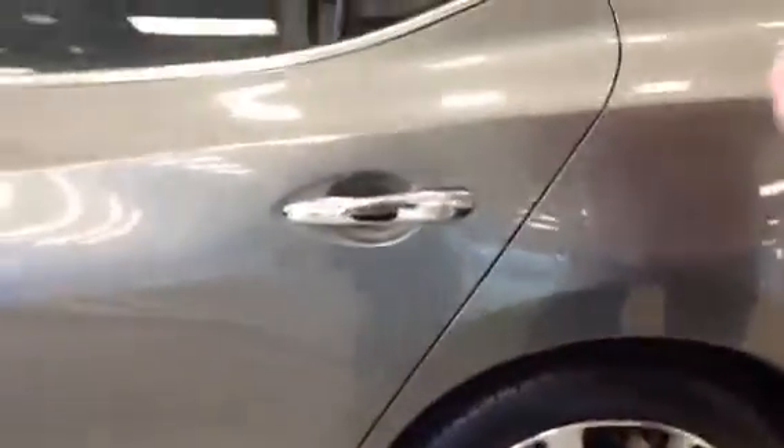You've got all your electronic features from locks, windows, mirrors, memory seating, and everything right down here. Then you come right back here and right down here you have your lumbar support and everything, which is very awesome. You've got a heated steering wheel. You've got your sunscreen and shade, everything down here.